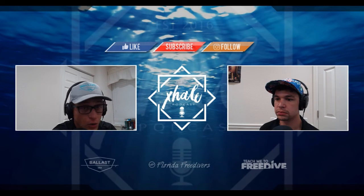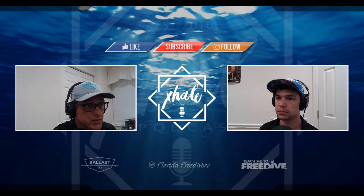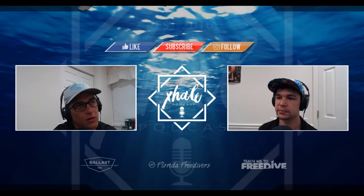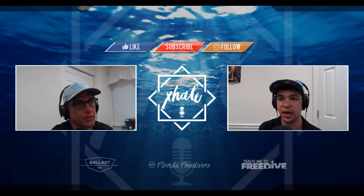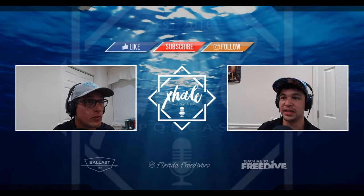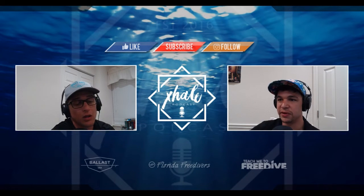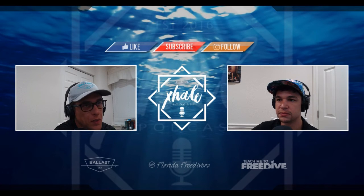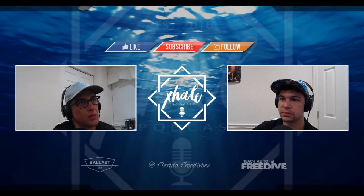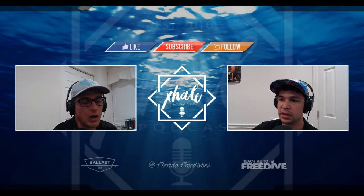That doesn't mean you don't have to equalize your mask shallower than 66 feet — you definitely do. You have to keep your mask equalized. On the way up though, you equalize that mask and you have to breathe that air back in. Keep your mask tight on your face as you ascend — that's almost a learned skill. Not everybody is good at doing that. I focus on keeping my mask loose on my face on the way down and super tight on my face on the way up.